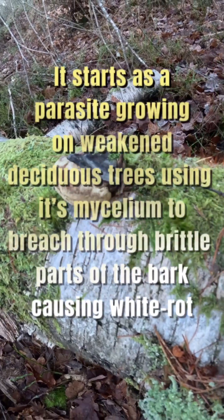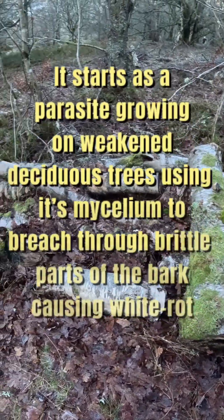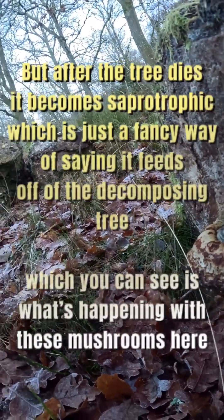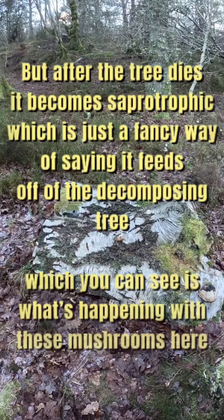It starts as a parasite growing on weakened deciduous trees, using its mycelium to breach through brittle parts of the bark, causing white rot. But after the tree dies, it becomes saprotrophic — which is just a fancy way of saying it feeds off of the decomposing tree — which you can see is what's happening with these mushrooms here.